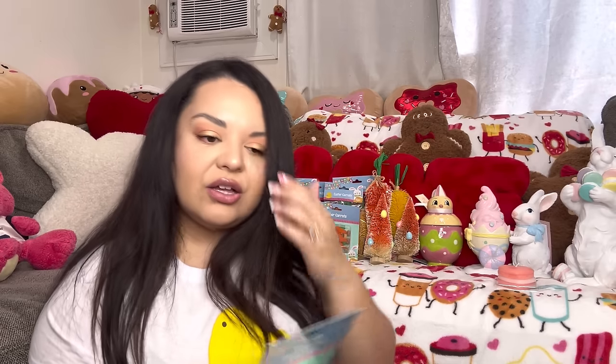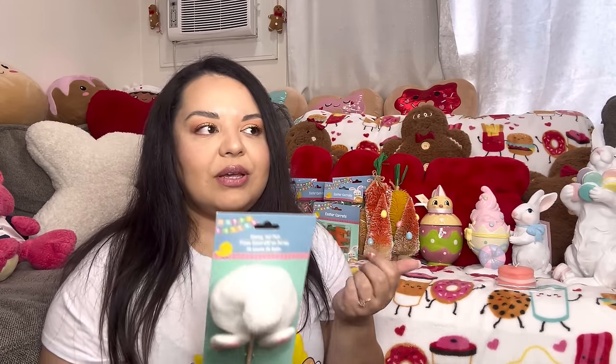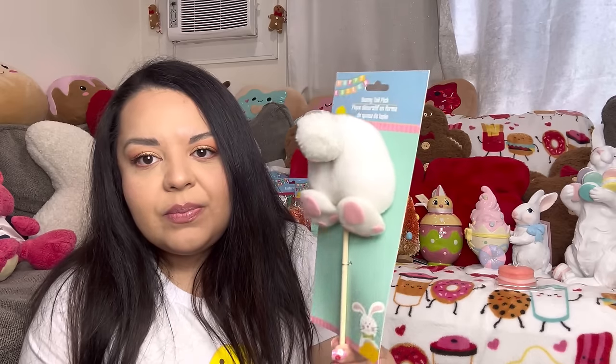I got this bunny pick — it was the only one there. Honestly I think I went to Dollar Tree a little too late. I don't always know when to go because sometimes I'm too early, sometimes too late. For Valentine's I was there at a good time and got what I wanted. For Easter I think I was a bit late, but I'm not sure if they'll bring more stuff out. I got the one bunny pick that was left.